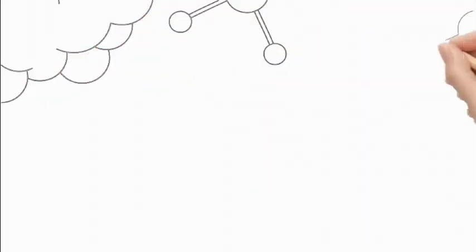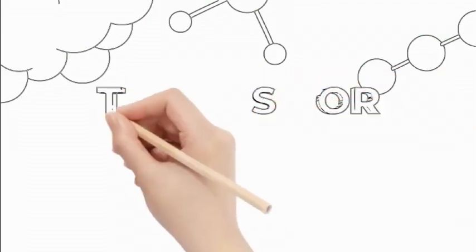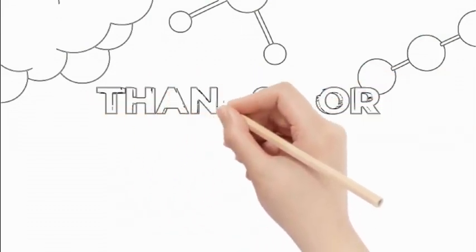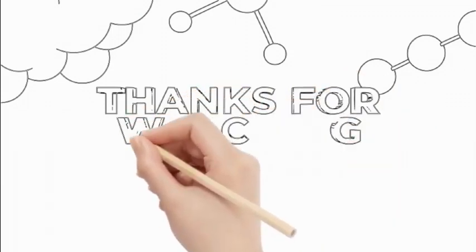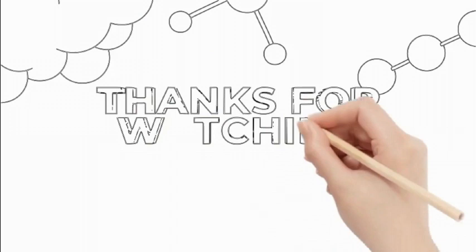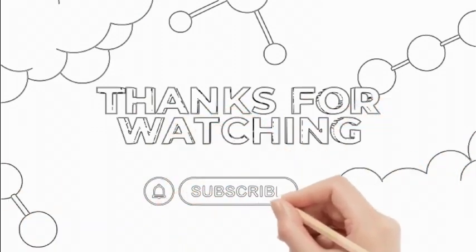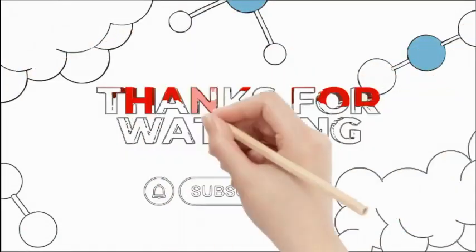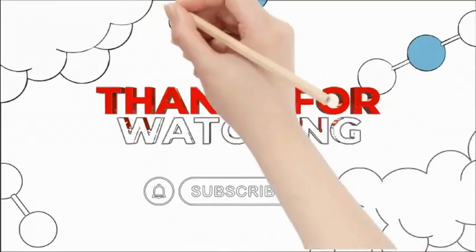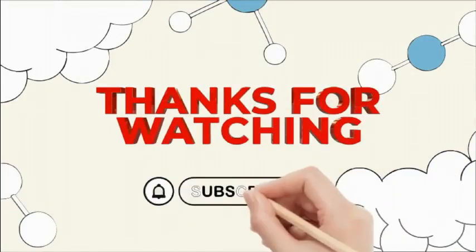Don't keep all this valuable information to yourself — share it with your friends who might find it interesting and beneficial. If you have any questions or comments, feel free to leave them below. We love hearing from our viewers and will do our best to answer all your questions. Don't forget to ask for our ASCP short notes to supplement your studying, a great resource to help you review and retain the information we cover in our videos.